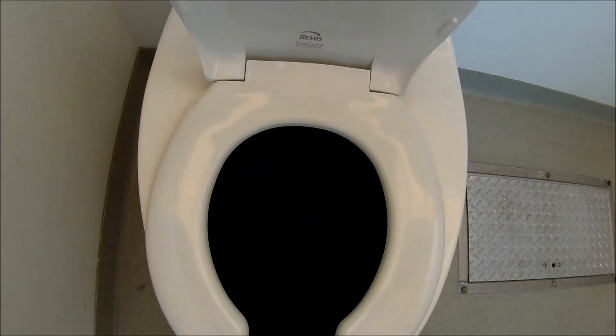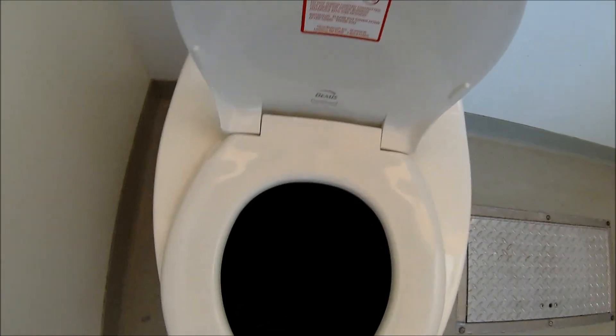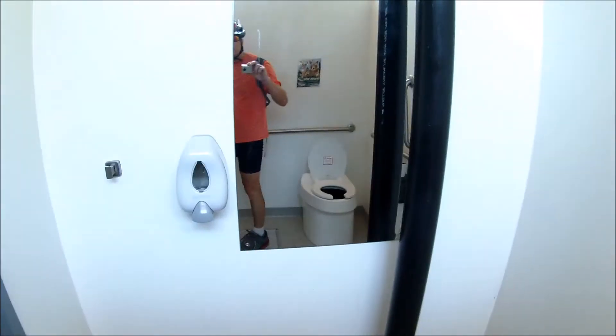It looks pretty dark in there but it looks like it's really clean. Pretty nice. Let's go check the outside out.